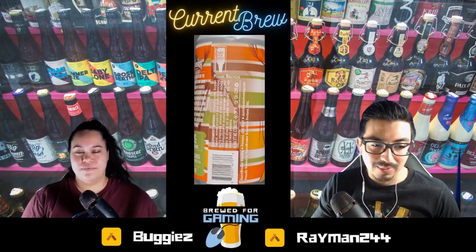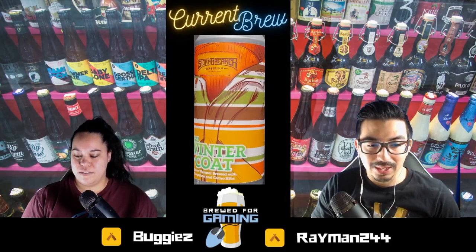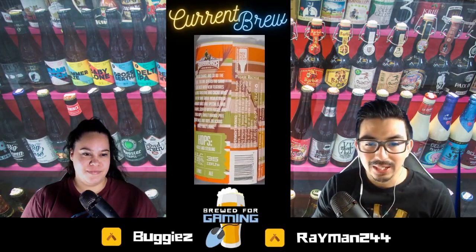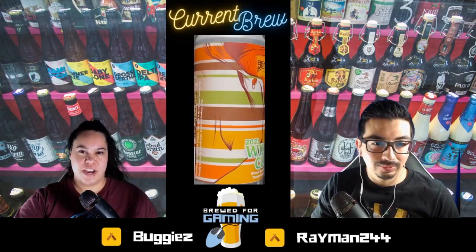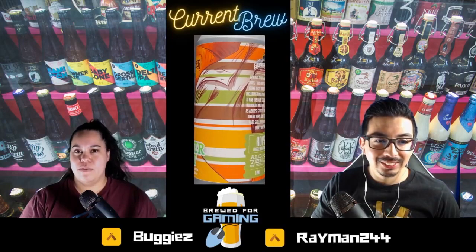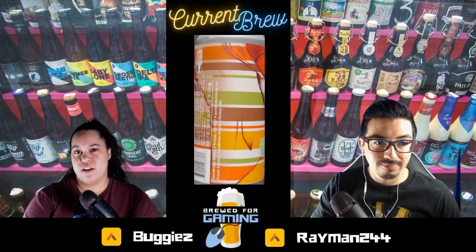The image of the can is simple and it gets the point across. Looking over some of their other cans, I do like the artistic value they put into it. The colors they choose — I wouldn't say they match but they definitely stand out. It reminds me a little bit of my snowboarding jacket. The brighter the better for me. So yeah, the Winter Coat — it is a winter warmer brewed with tangerine and cocoa nibs.